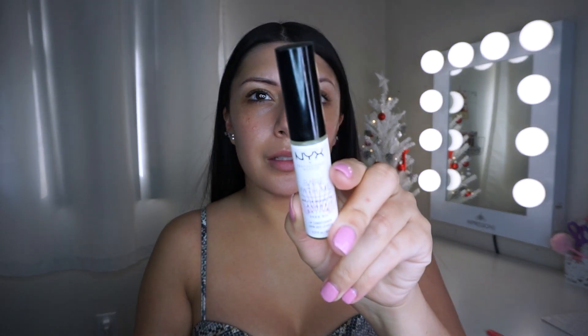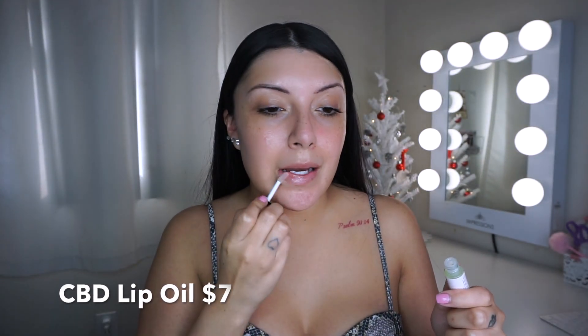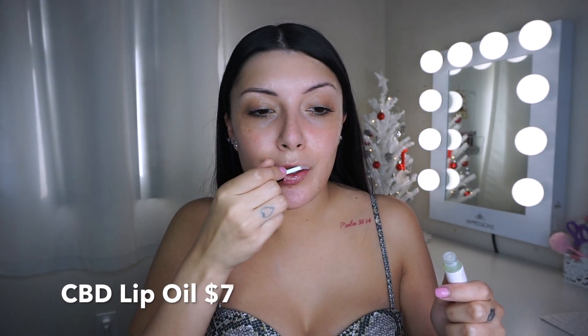As that's drying down, I'm going to go ahead and prep my lips. I'm using the Cannabis Sativa lip conditioner — this is honestly amazing. I've been using this for probably about a month now and my lips have been so much smoother. It does kind of go on as a lip gloss but it mattifies down a little bit. It has CBD oil in it — it doesn't have THC in it.